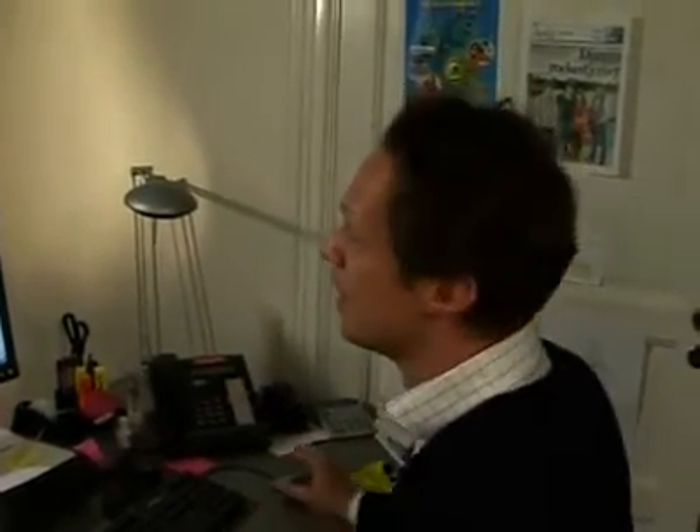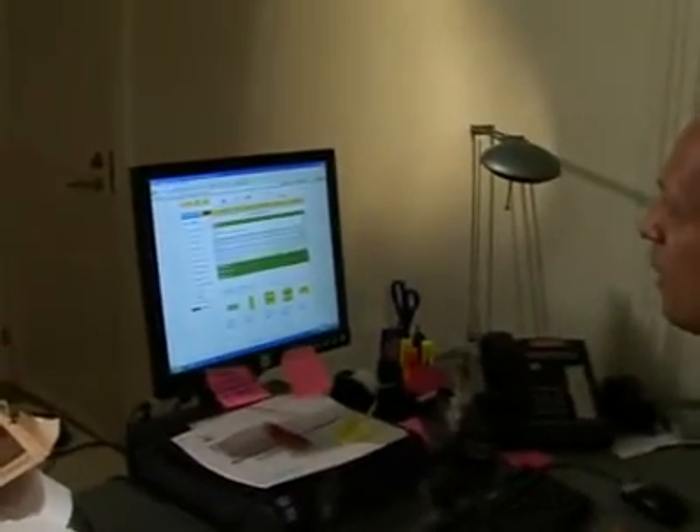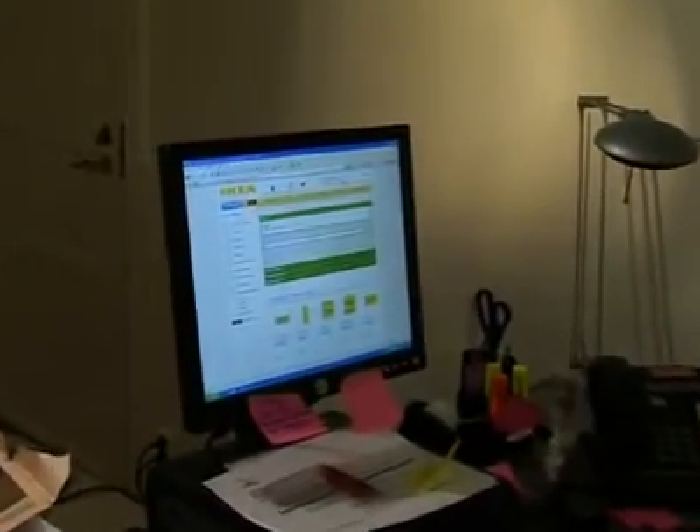Hi, my name is Pelle Sjöqvist and I will show you how the widget works. Here's the widget and it's placed on the IKEA website — you can also find the widget on loads of Swedish blogs and websites.